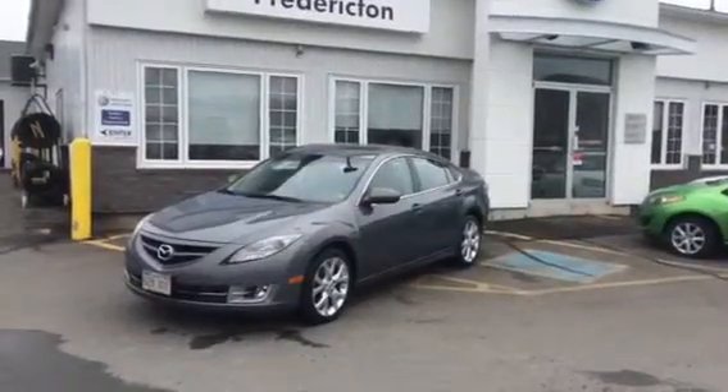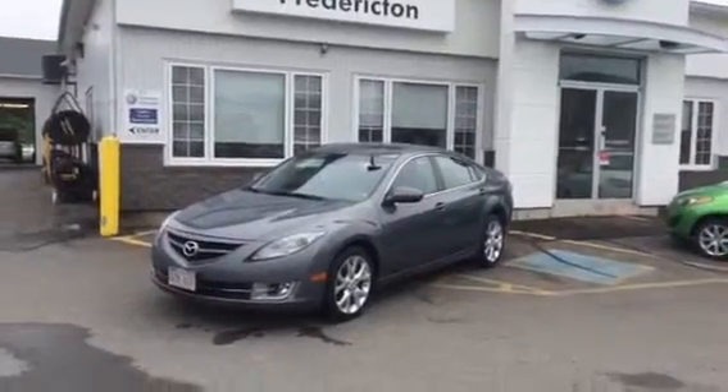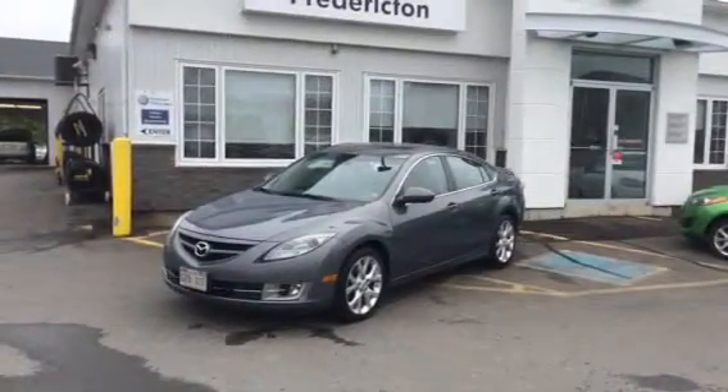Also featured is a 6-disc CD changer, heated seats, air conditioning, alloy wheels and more. You can find more online at frederictonvw.ca or give us a call at 454-2886.